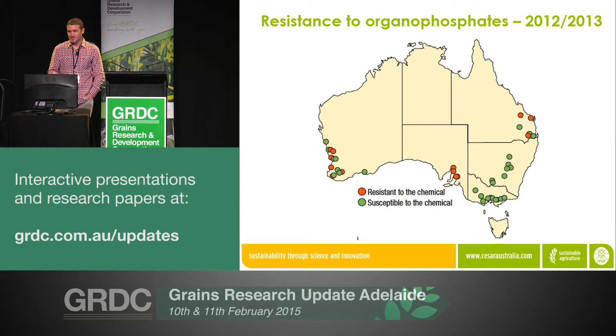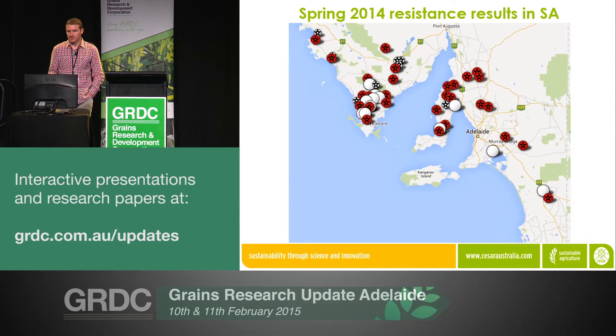Last year, a resistance management plan was developed specifically for the green peach aphid, talking about ways to manage green peach aphids in a sustainable way so that we have some of these chemistries into the longer term. That was the information we had at hand going into the season last year when we started to deal with issues with beet western yellows virus, particularly in South Australia. As part of the fast-track project funded by GRDC, we received a large number of green peach aphid populations last year, mostly collected in late winter and early spring — largely from advisers, growers, and SARDI researchers from across South Australia.